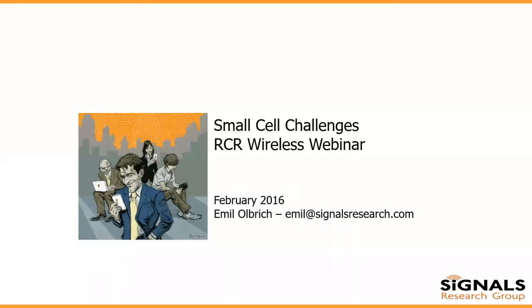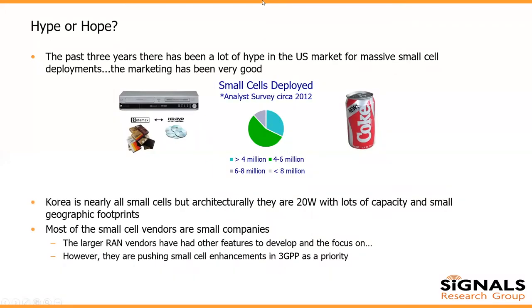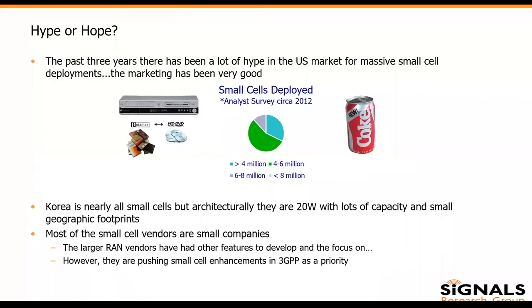Thank you, Kelly. When we started looking at this, I took a look back at a survey of analysts from about three years ago. There was a lot of hype — I draw it akin to the HD DVD and Blu-ray fight and New Coke. People were very excited about small cells, and we wrote a lot of articles about HetNet and how it was going to solve the explosion in mobile network utilization. But in the U.S., we just didn't see that happen.